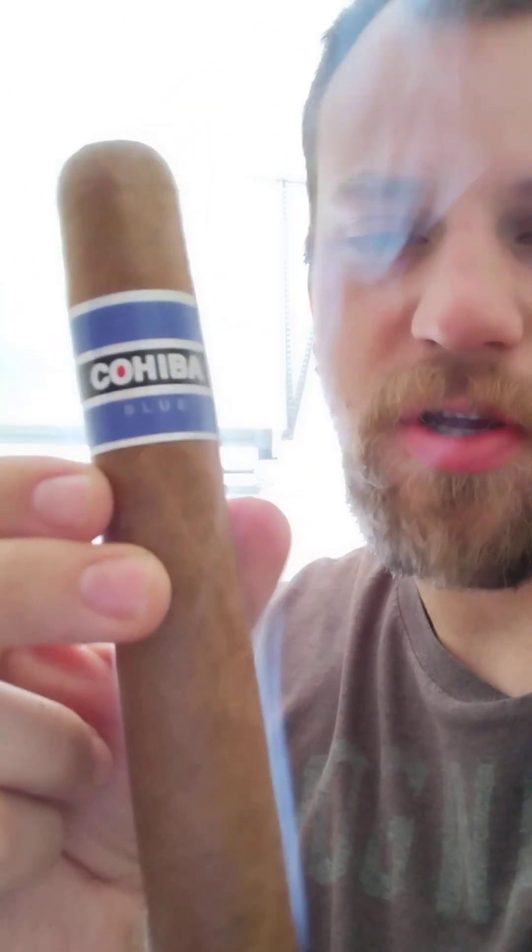Hey guys, welcome to another episode of Ignite With Me, where today we have the illustrious Cohiba Blue. Cohiba Blue is a fantastic smoke. I've had it, but it's been a little while. And this is a fantastic middle-of-the-road cigar.